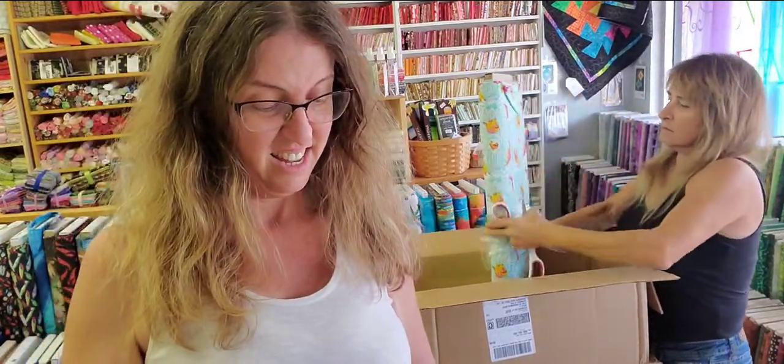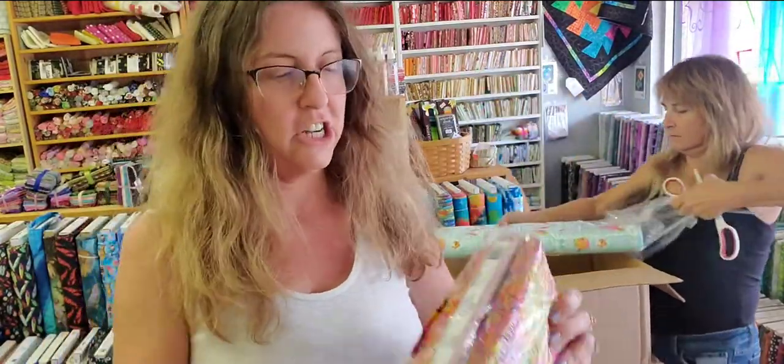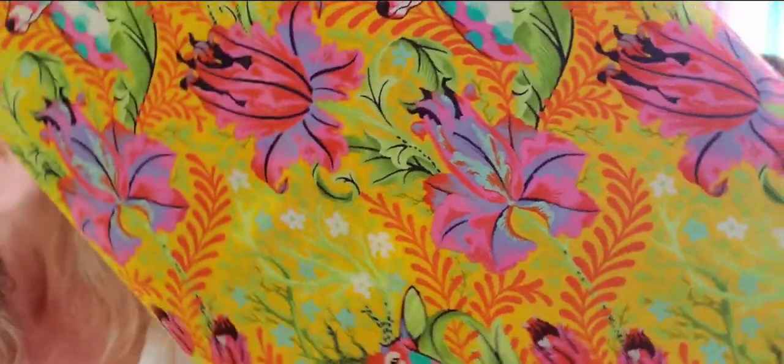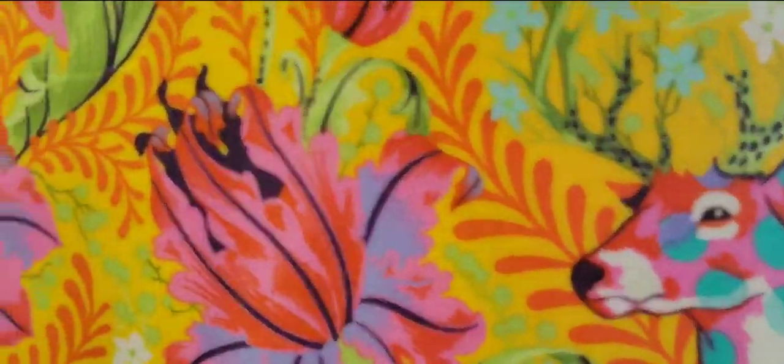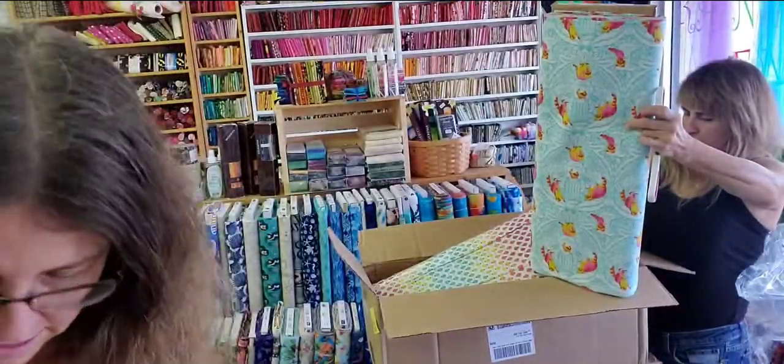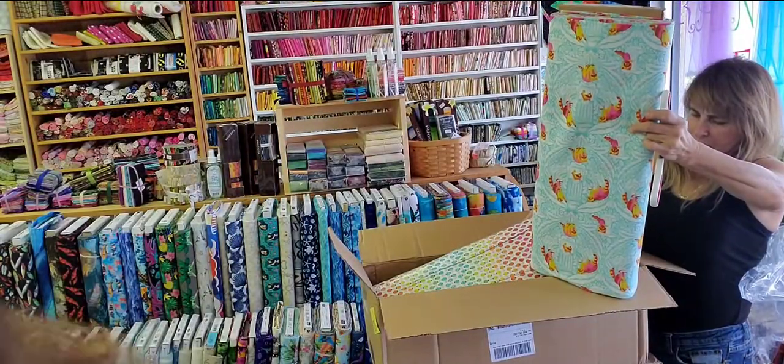This is Dear John. We got both the colorways. This is in the colorway of Glow. You can see the deer. Super cute. Dear John in Glow.